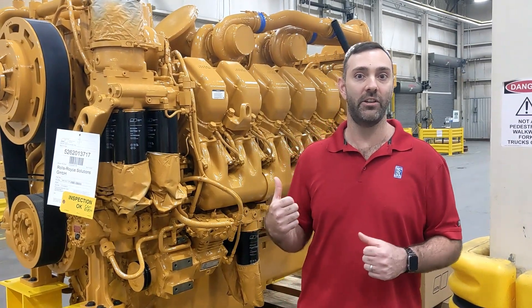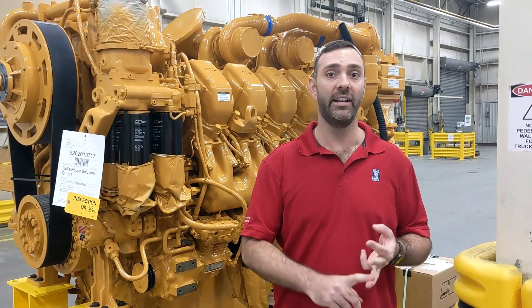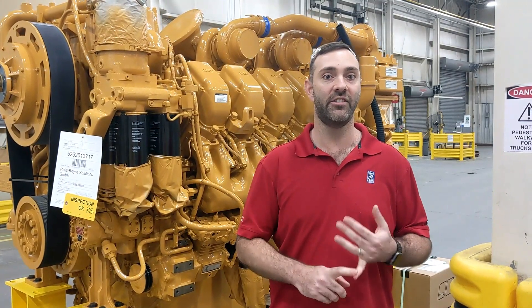The engine behind me is actually used in a construction application. Here at MTU we actually do construction applications, we do generators, we do marine engines, C&I engines, fracking engines — a little bit of everything.